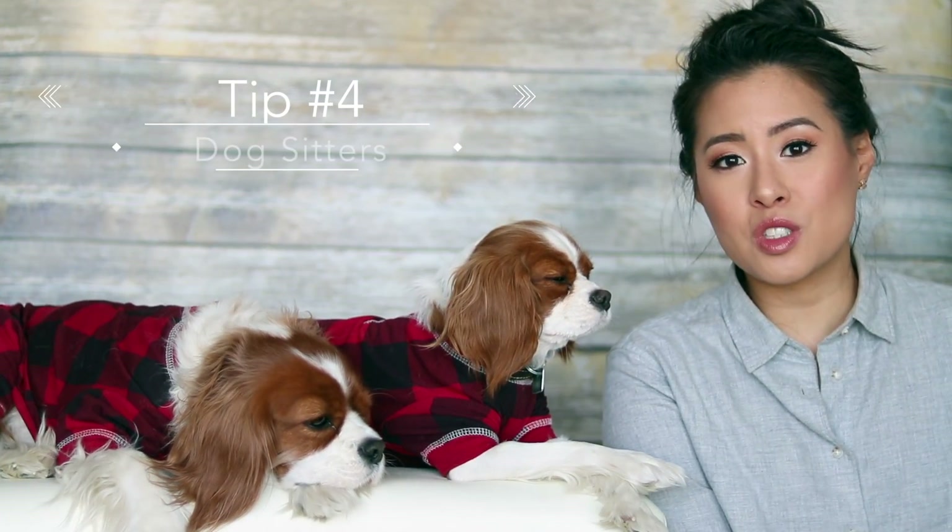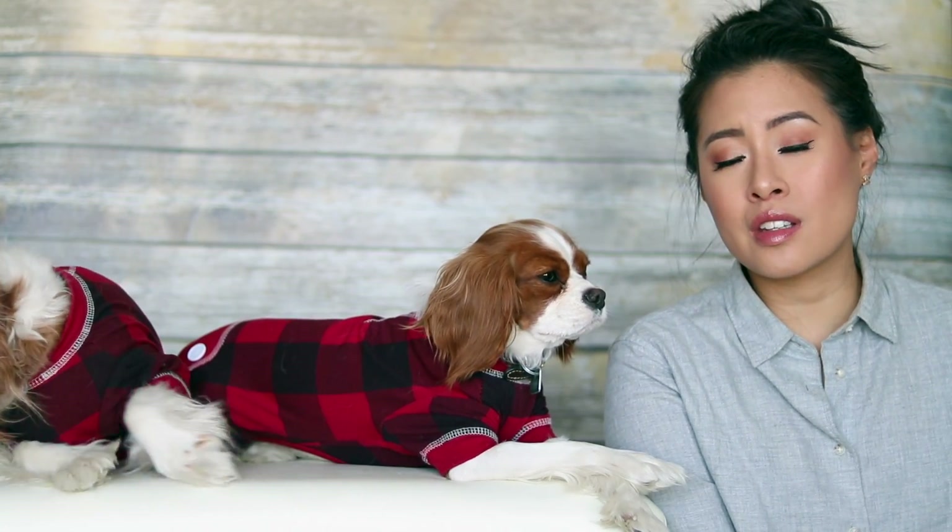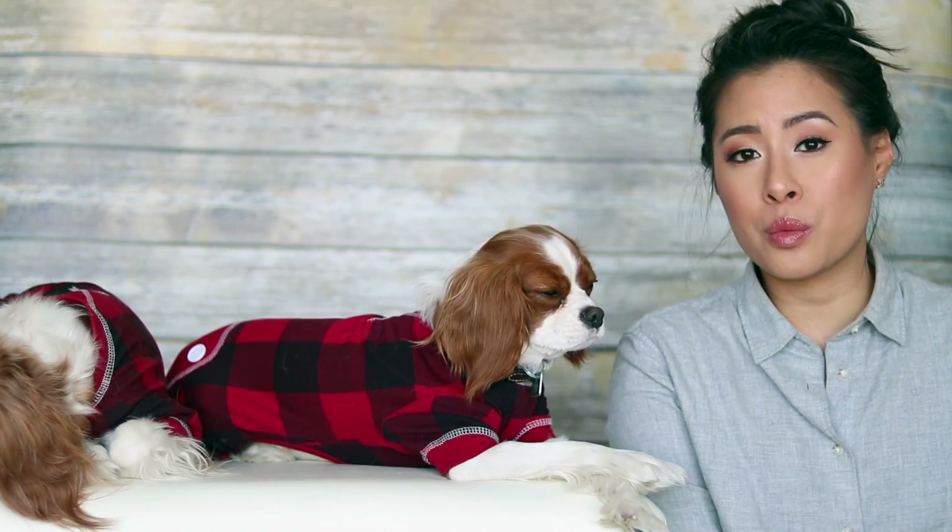That brings me to the next step: also check local pet sitting services or doggy daycares near the area where you're traveling, in case you need to leave them somewhere for a day.